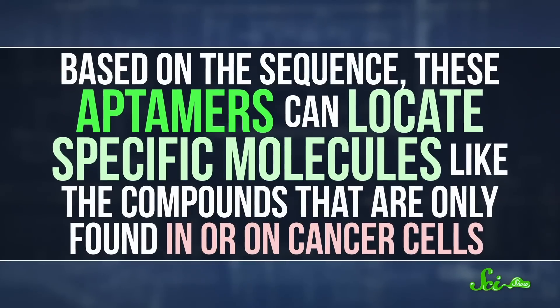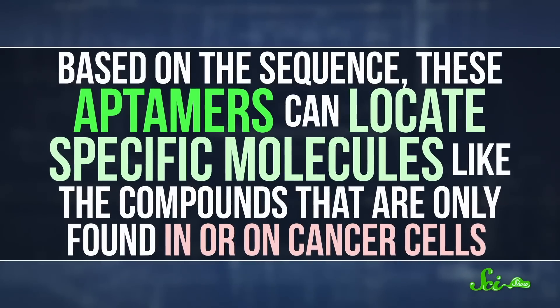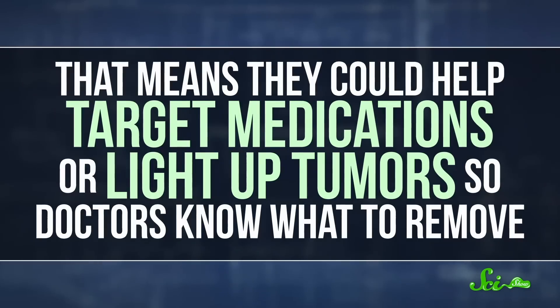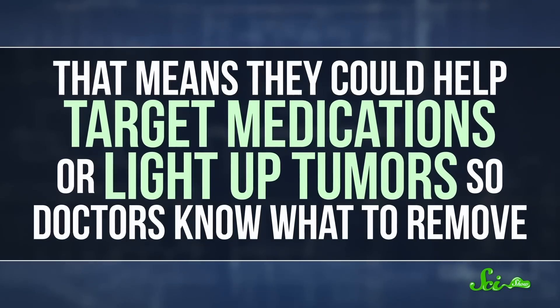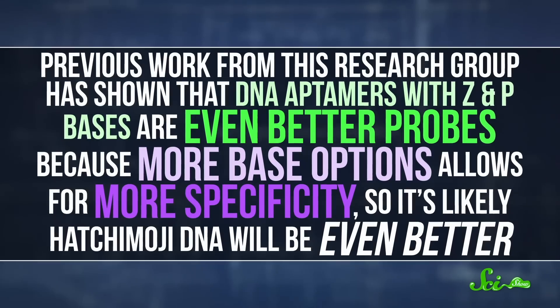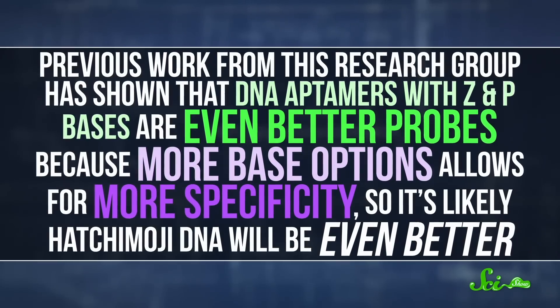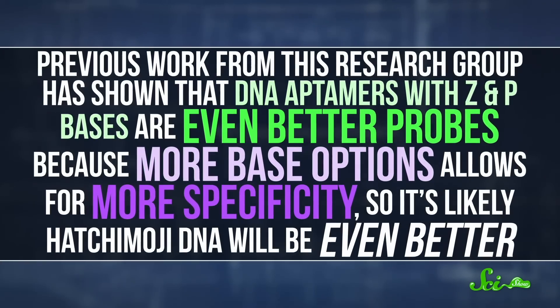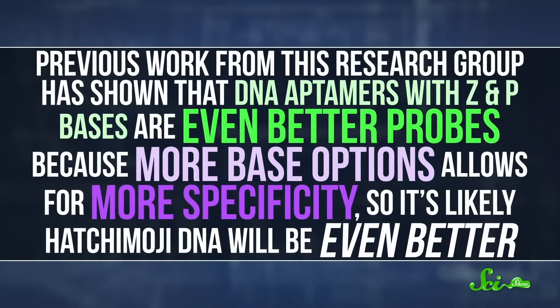The newfangled DNA could also have medical and biotech applications. For example, small strings of DNA can be used to create a kind of molecular probe called an aptamer. Based on the sequence, these aptamers can locate specific molecules, like the compounds that are only found in or on cancer cells. And that means they could help target medications, or light up tumors so doctors know what to remove. Previous work from this research group has shown that DNA aptamers with Z and P bases are even better probes, because more base options allows for more specificity, so it's likely Hachimoji DNA will be even better.